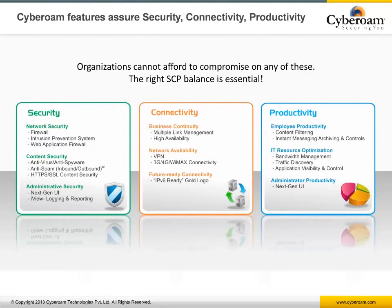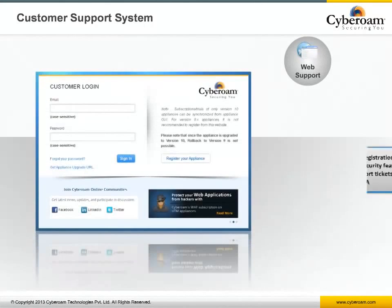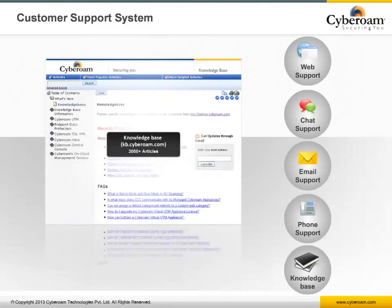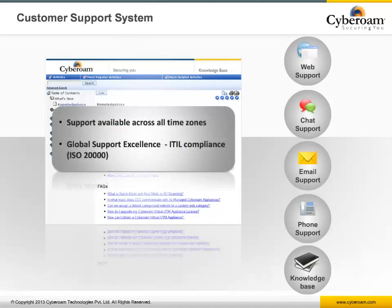With all security features packed on a single platform, Cyberoam assures security, connectivity, and productivity while maintaining the right balance without compromising one over the other. Cyberoam features and products are backed by excellent customer and partner support. The online customer portal allows customers to register and manage their Cyberoam UTM appliances, create support tickets, and generate RMA requests through a single portal. Customer live support is available through chat, phone, and an online ticketing system, and the online knowledge base offers an extensive library of how-tos, FAQs, and best practices.